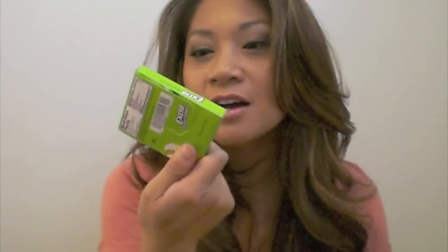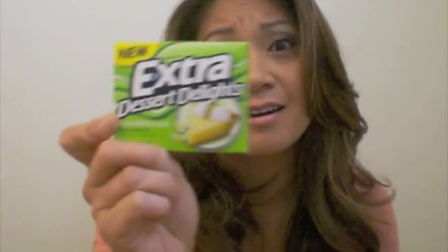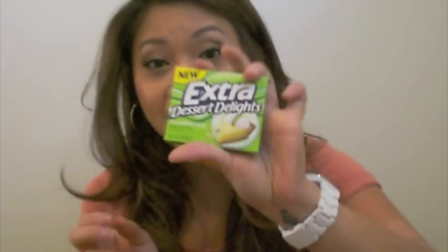That's about it guys — I hope you all have an amazing weekend. I'll try to upload as soon as I can. Oh, look what I found at the gas station — Extra Dessert Delights sugar-free gum in key lime pie flavor. Amazing. Highly recommend it if you guys see this — just thought I'd share that with you guys. Have a good day guys and I'll see you very soon!